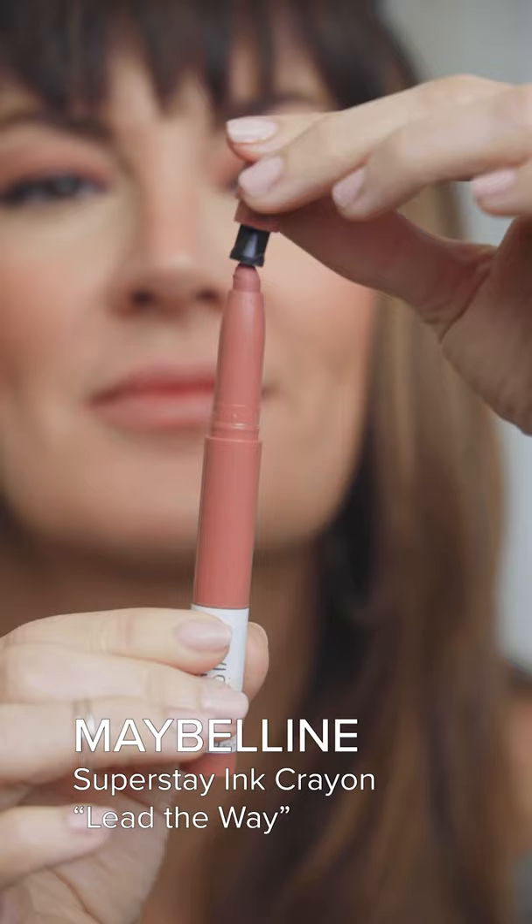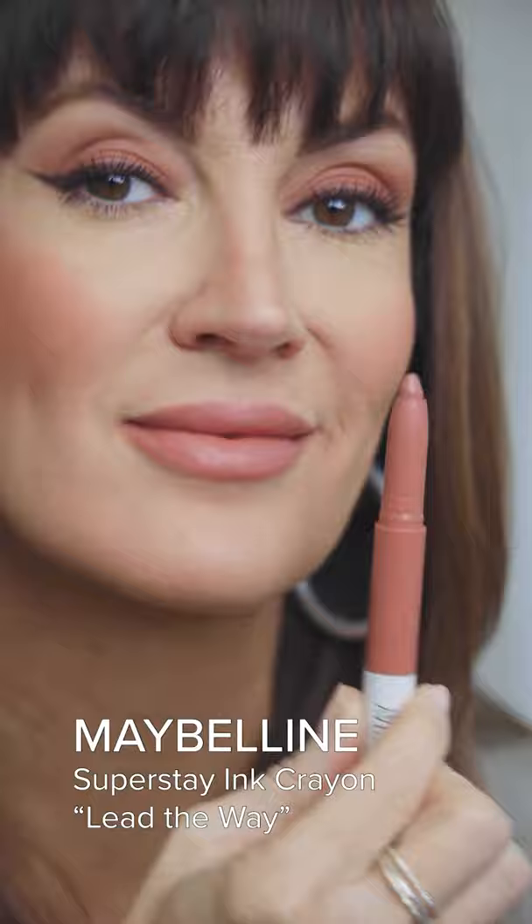Now this is the pinkiest of my neutrals — it's the Maybelline Superstay Ink Crayon in shade Lead the Way, which comes with a handy sharpener so you can use it as a lip liner and lipstick all in one.